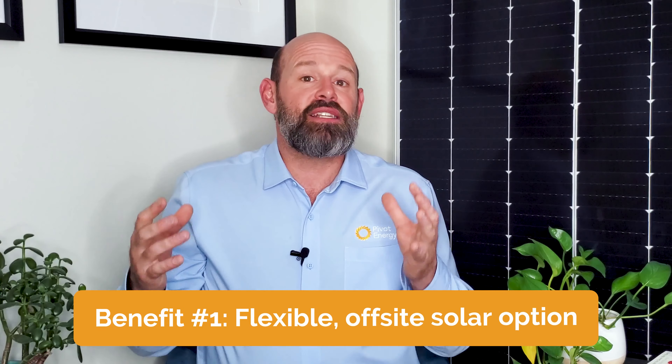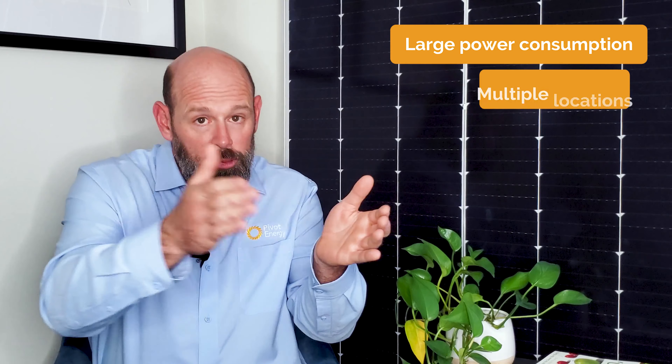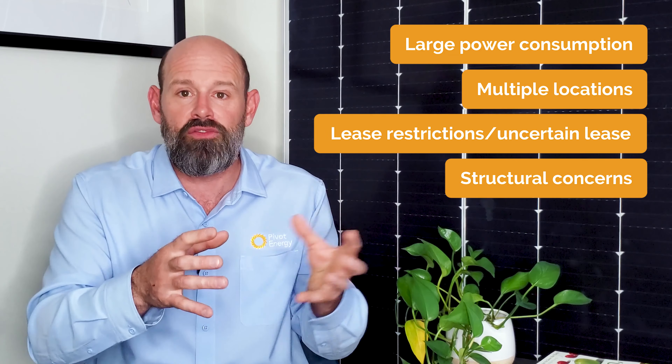Now that we've recapped the basics, let's get into the several unique benefits of VPPAs that your company can take advantage of. Since there is no physical delivery of power or on-site solar array, VPPAs are a great option for businesses that consume large amounts of electricity, have multiple locations, have building lease restrictions, uncertain occupancy duration, or face structural concerns associated with added solar infrastructure. For these types of businesses, installing on-site solar may not be a viable option. VPPAs give businesses under these circumstances the opportunity to participate in the clean energy economy when external limitations would otherwise prevent them — no construction or geographical ties necessary.